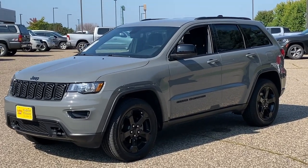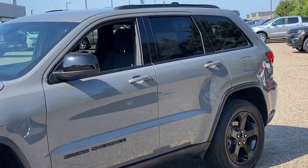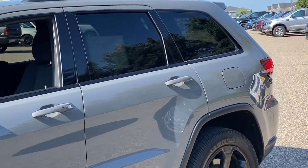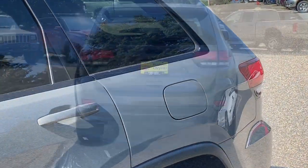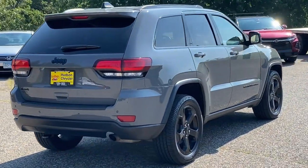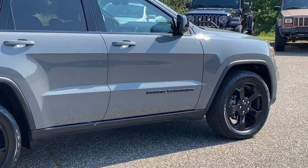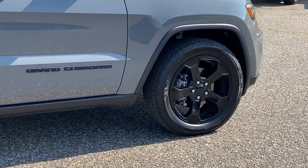Get a feel for the 2020 Jeep Grand Cherokee. With less than 50,000 miles on the odometer, this vehicle provides excellent value. Answer the call to adventure in refined luxury in the Grand Cherokee. It brings rugged versatility, advanced safety features, and passenger-focused technology along on every journey.